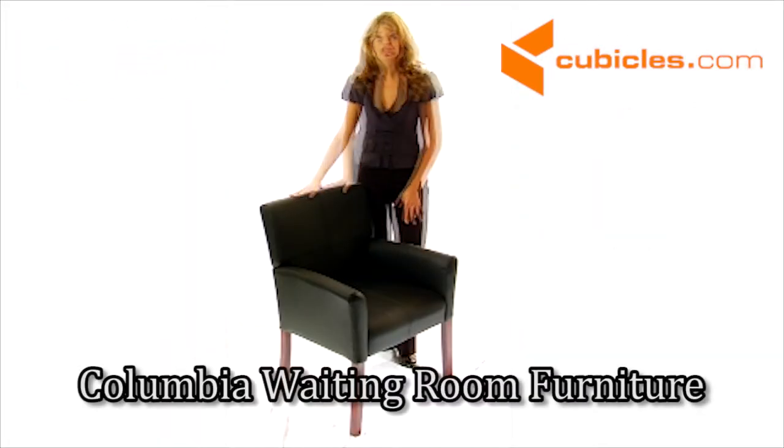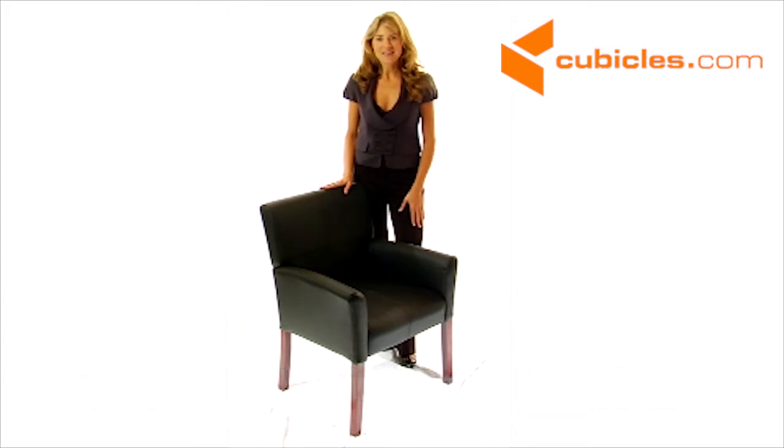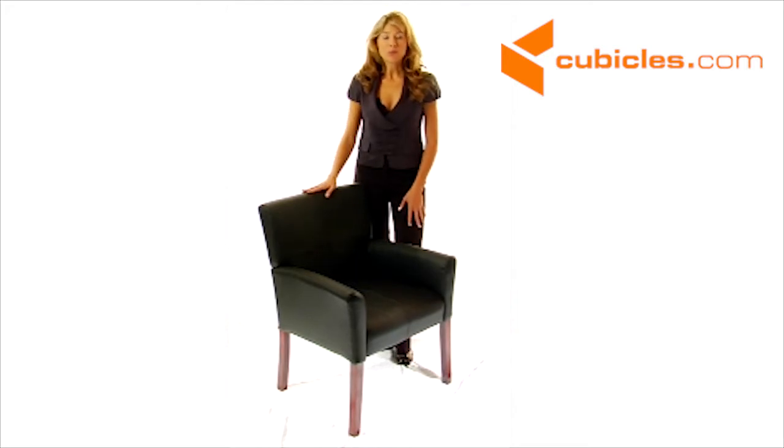The Executive Leather Side Chair shows your guests you mean business. This elegantly stylish and contemporary side chair is sure to impress them. The all over leather will really complement your office or reception area.